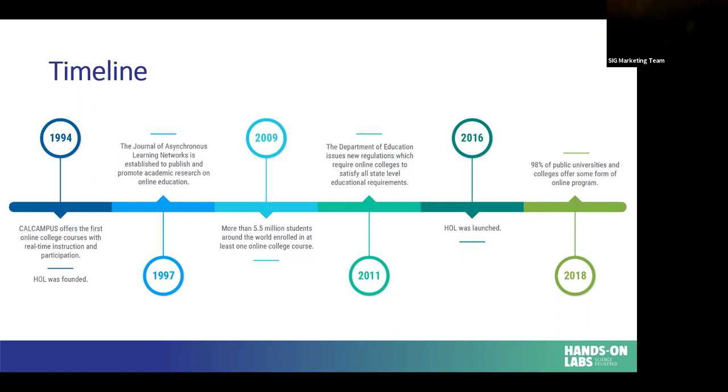More and more classes have been moving online. By 2009, five and a half million students had gone there. By 2018, 98% of public universities now offer some form of online program. HOL started in 1994 and we've evolved tremendously. We used to send out printed copies of our lab procedures, and then in 2016 we really moved forward to meet the times and technology — we launched HOL Cloud. That's a completely cloud-based delivery platform for all the content I'm going to talk to you about today.